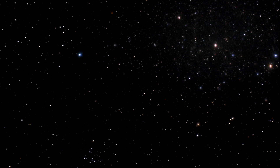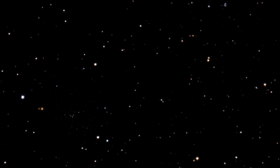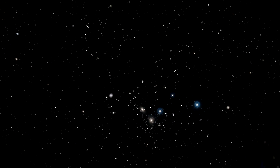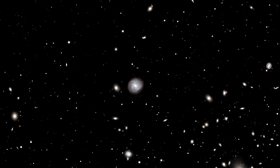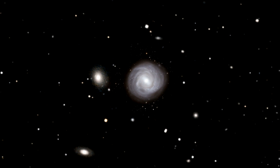The Coma galaxy cluster in the northern constellation of Coma Berenices — the hair of Queen Berenice — is one of the closest very rich collections of galaxies in the nearby universe and contains more than a thousand members. The brightest galaxies, including NGC 4921, which we're going to talk about today, were discovered back in the late 18th century by the great astronomer William Herschel.